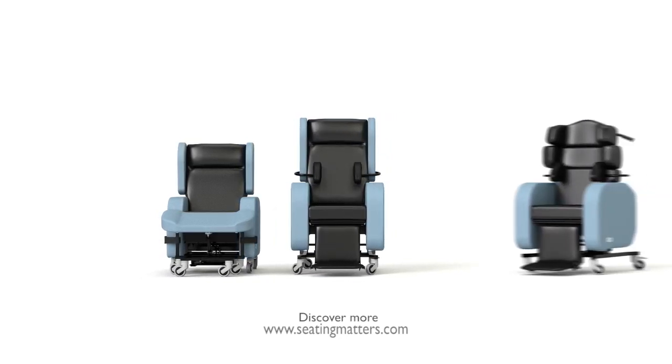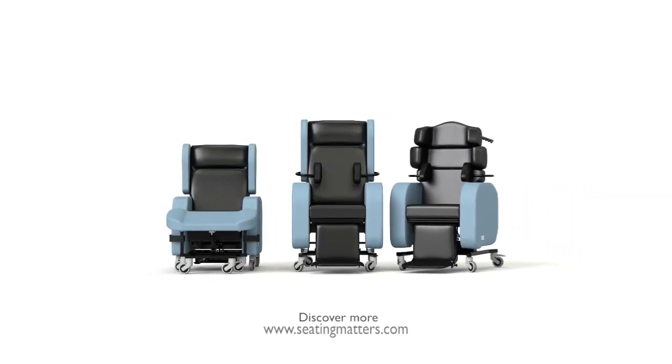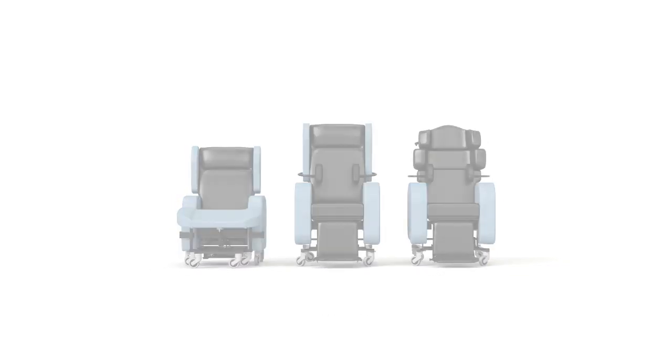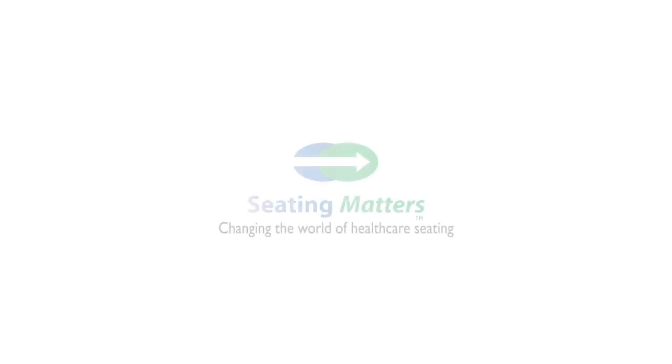My name is Martina Tierney. I've been an occupational therapist for almost 30 years. I am clinical advisor at Seating Matters and I've designed a range of multi-adjustable chairs to meet the needs of clients with a range of disabilities.